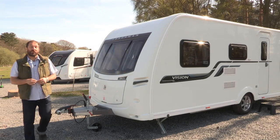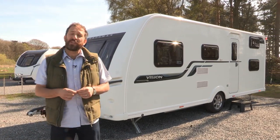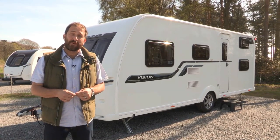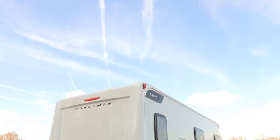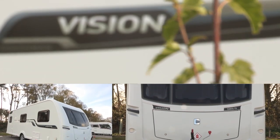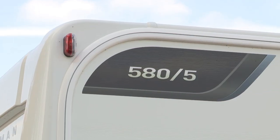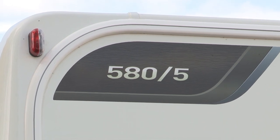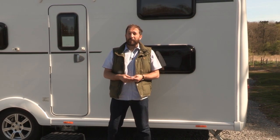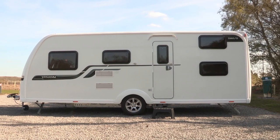I'm pitched up here at the Woodhall Spa Country Park in Lincolnshire to take a look at this, the Coachman Vision 585. The 585 was launched in 2013 as part of the Amara range, which was replaced for 2014 by the Vision range. It is a five-berth layout, so it's very much aimed at families. Vision is Coachman's leading range, but it still looks and feels pretty luxurious, both outside and in. It also features some new manufacturing processes for Coachman.